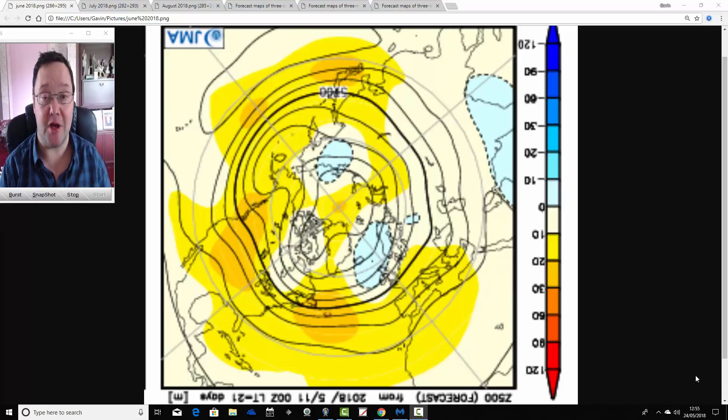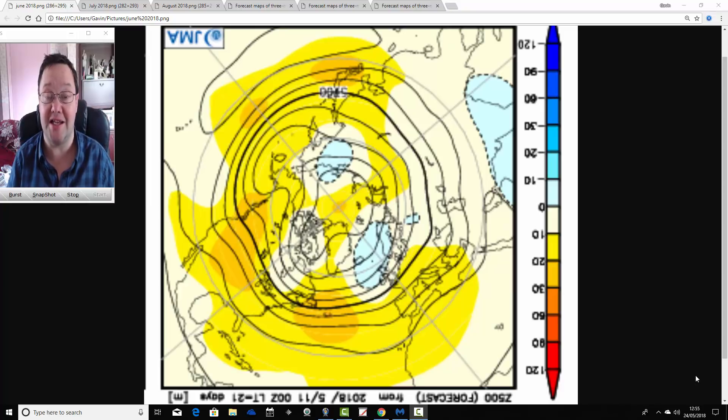Hello everyone, back to today's first video. We're going to have a look at the JMA for the next three months. This is ahead of the third and final seasonal model roundup for the summer of 2018 that will be coming up on Saturday morning. You'll be able to see all the long-range models together, including the JMA, and see what all of the major forecasting centres are predicting for summer 2018.